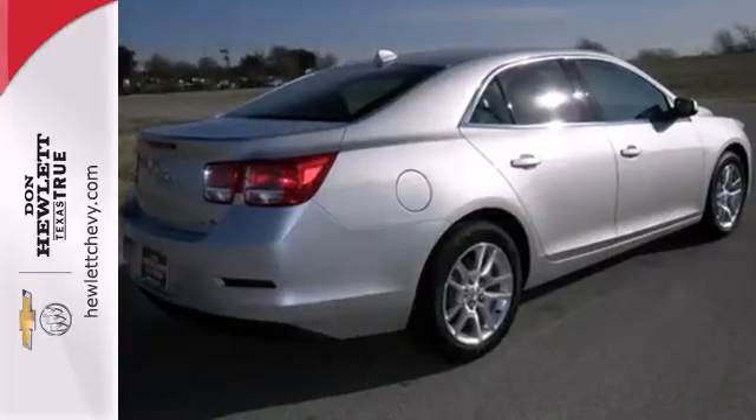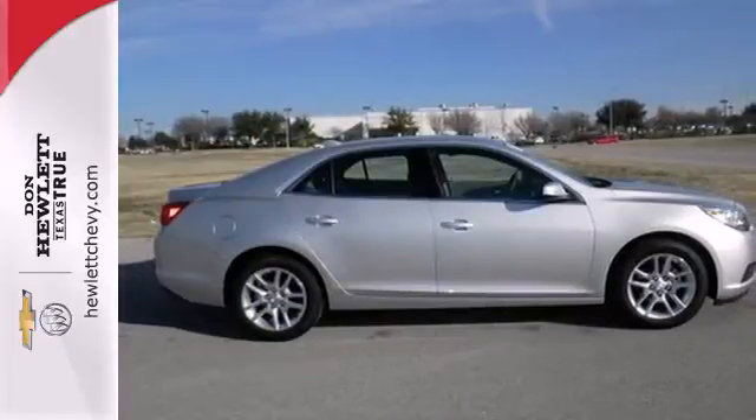This Malibu is very responsive and remarkably quiet. Check it out today.